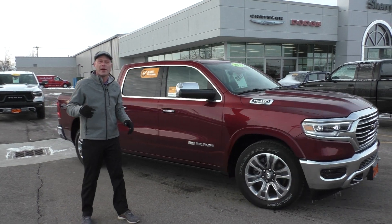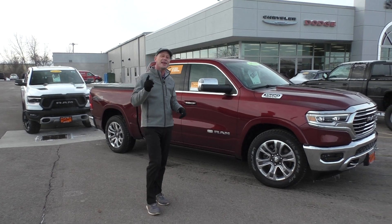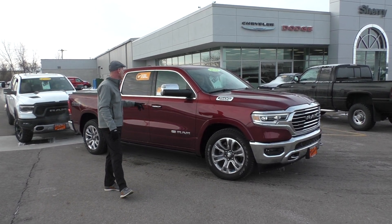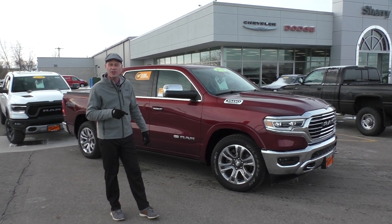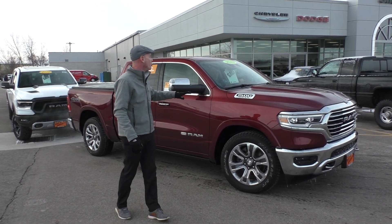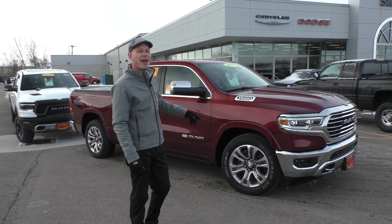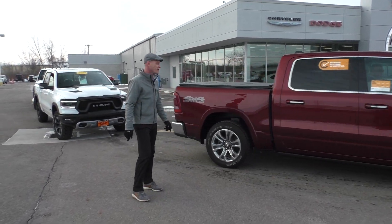Folks, if you haven't checked out the all-new Ram you really need to. Motor Trend Truck of the Year for 2019 and 2020. This is the flagship Ram 1500 — the Longhorn edition. Absolutely gorgeous: leather interior, 12-inch touchscreen radio, 19-speaker Harman Kardon sound system, air ride suspension, beautiful DeMonaco Red color. Seven-year, 100,000-mile certified pre-owned. Only 15,000 miles on it and only $48,990 — that's $20,000 off folks.